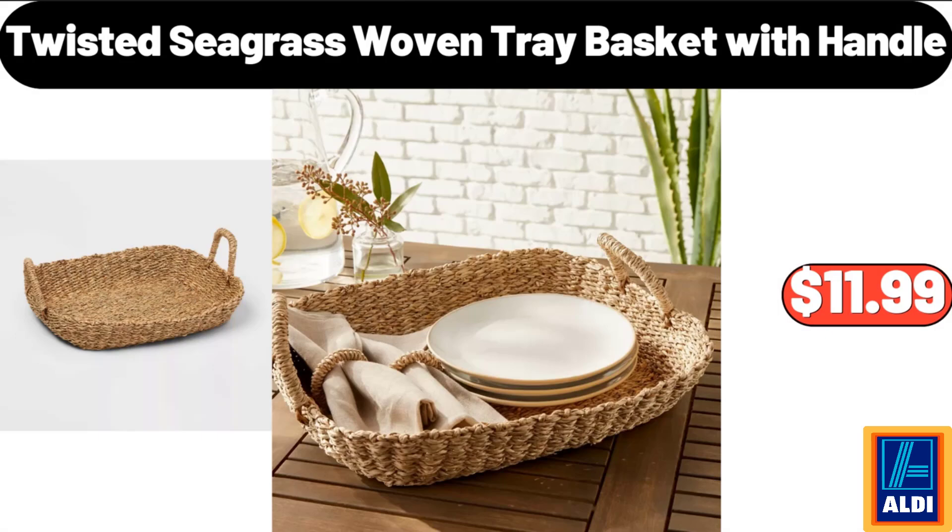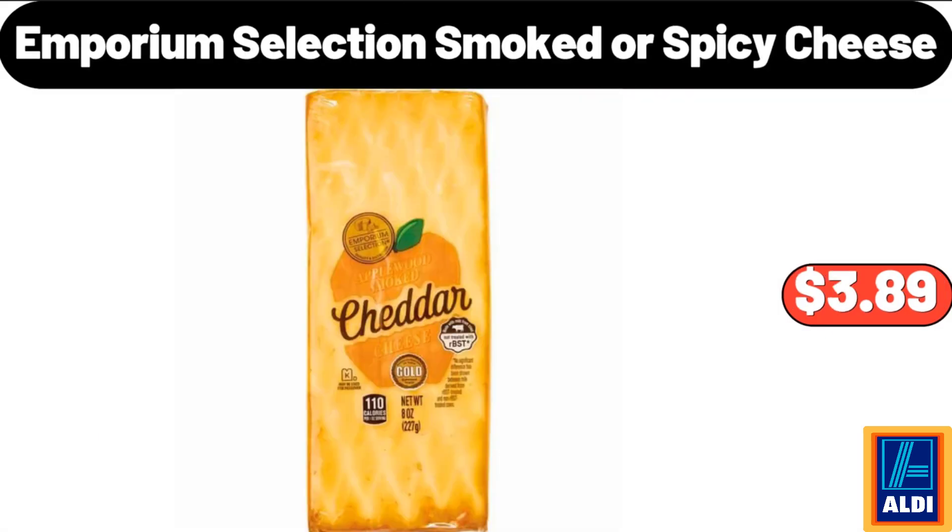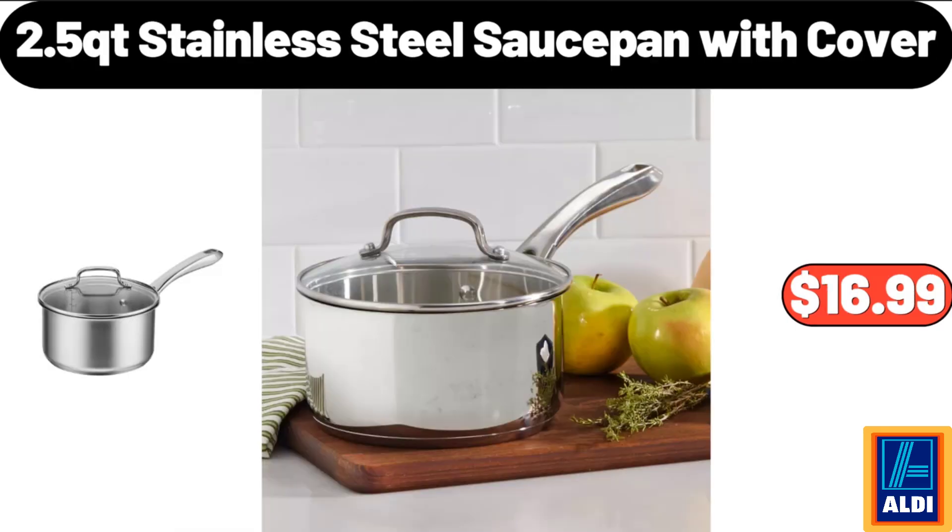Twisted Seagrass Woven Tray Basket with Handle, $11.99. Emporium Selection Smoked or Spicy Cheese, $3.89. 2.5 QT Stainless Steel Sauce Pan with Cover, $16.99.